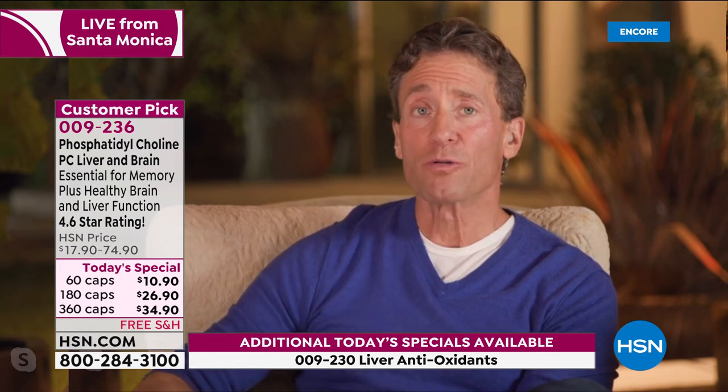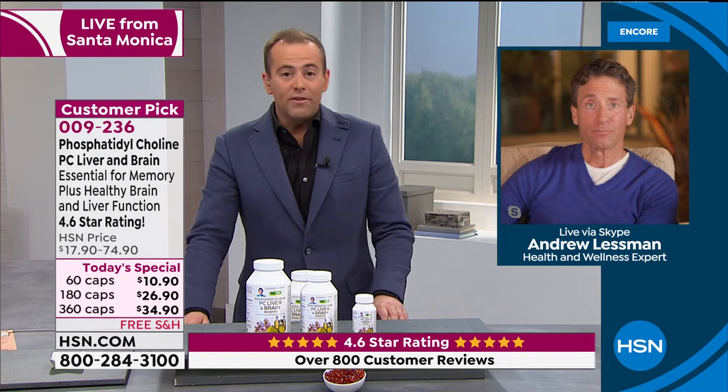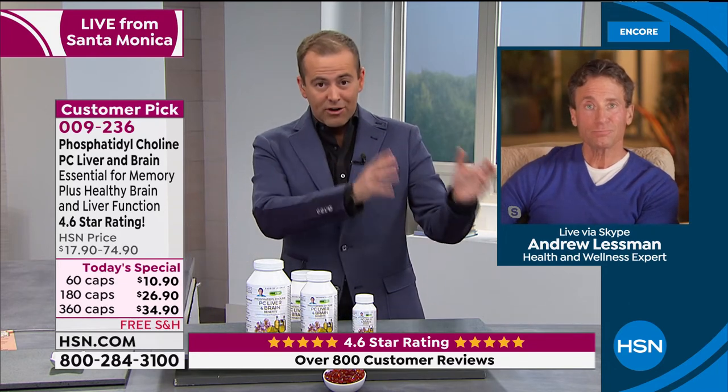I don't have the reviews here on PC, but the reviews are beyond compelling. What they talk about for both PC liver and brain and liver antioxidant extracts is visibly seeing a difference on tests — when you look at your liver enzymes and things like that. A lot of us who take medications should check those liver numbers at least once or twice a year. This is a natural way of supporting your liver.